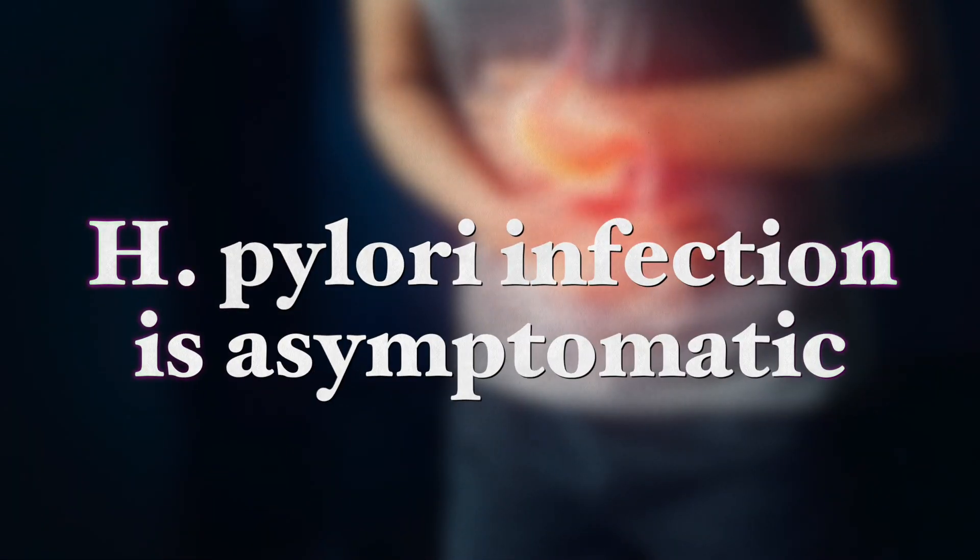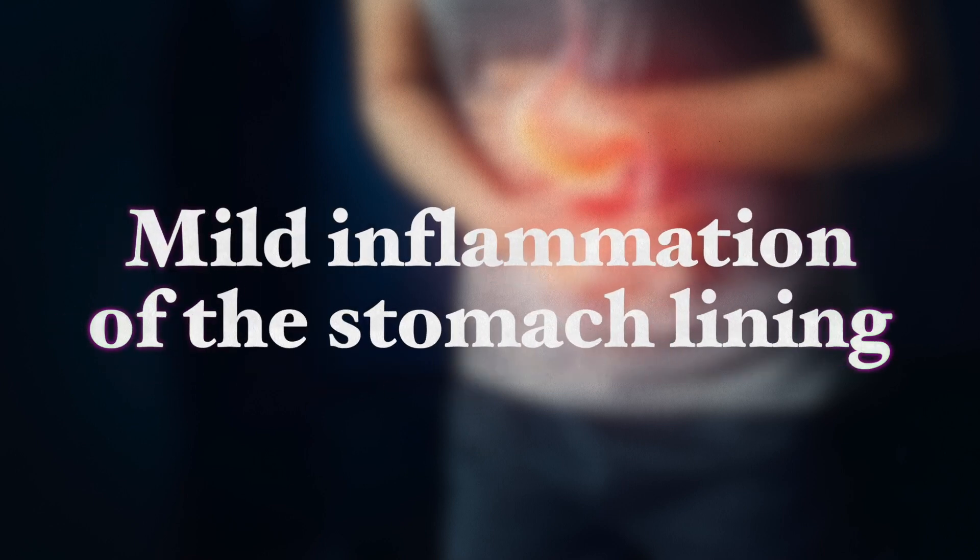In developed countries, H. pylori affects between 13 to 50 percent of the population. In most people, a Helicobacter pylori infection is asymptomatic, meaning it has no symptoms, and takes the form of a mild inflammation of the stomach lining. Ulcers with increased inflammation and increased acid secretion are observed in about 15 to 20 percent of infected people, and can lead to ulcers in the esophagus lining causing pain when swallowing, and ulcers in the duodenum causing pain after eating.